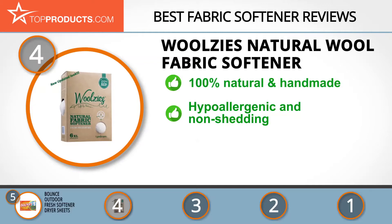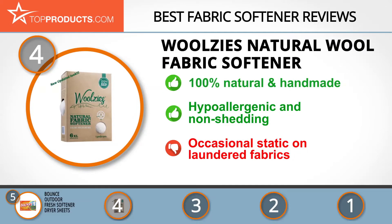It's handmade from 100% wool with no harmful artificial chemicals, and its non-shedding nature makes it hypoallergenic and safe for people sensitive to wool. There's sometimes a little static left after use, but this is minor.